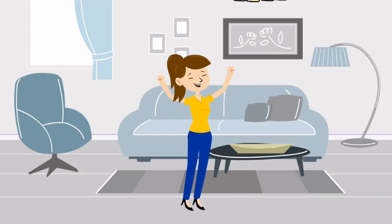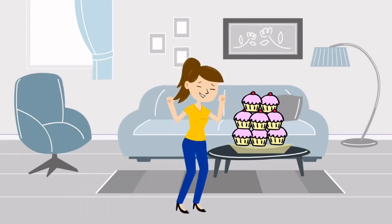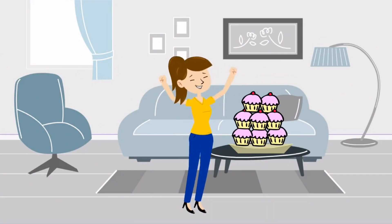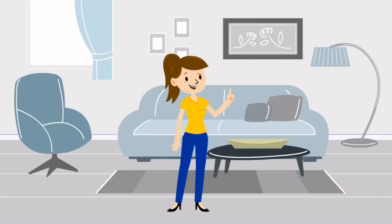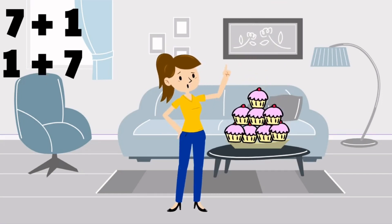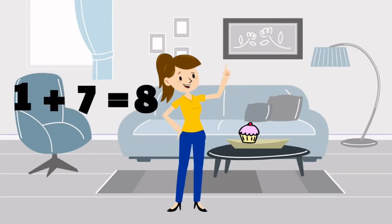Let's say that Jen baked one cupcake for herself first, and then baked seven more cupcakes later for her friends. How many cupcakes did she bake? Can you try to guess? That's one plus seven. That's right — she still baked eight cupcakes in total. This is because seven plus one and one plus seven are the same. Their numbers are just switched, but both are still equal to eight.